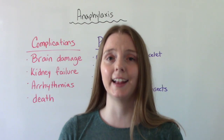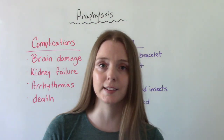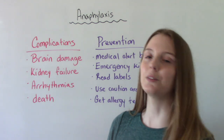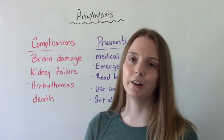Anaphylaxis is serious and life threatening, and we need to take it seriously. Potential complications your patient might experience include brain damage, kidney failure, arrhythmias, and even death. That is why very prompt treatment and identification of symptoms is going to be the key to caring for these patients.